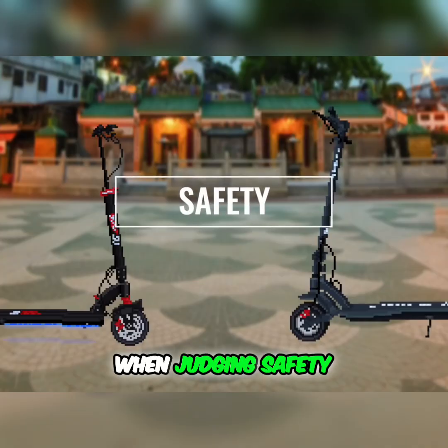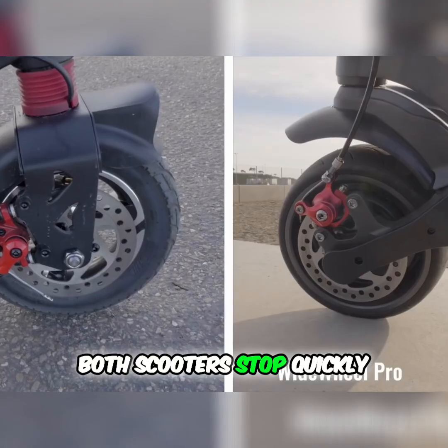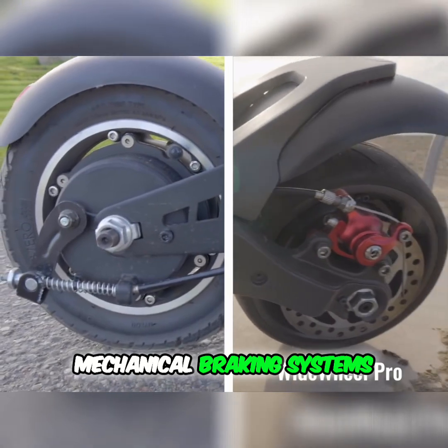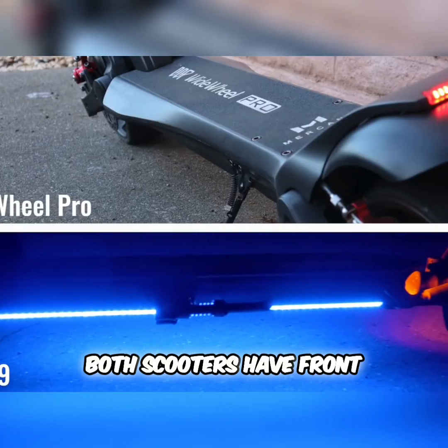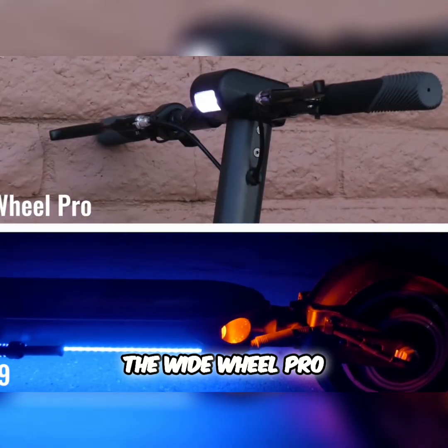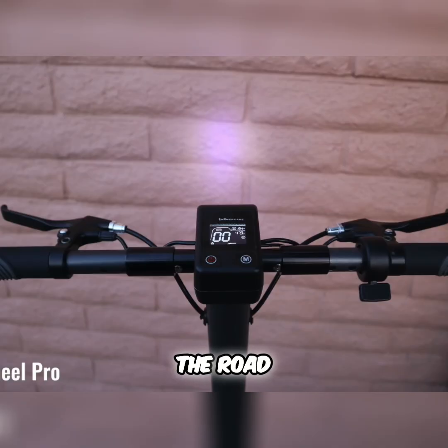Safety. When judging safety, we look for a range of features. Both scooters stop quickly in case of an emergency with their dual mechanical braking systems. Additionally, both scooters have front and rear lights. We like the higher mounted front light of the Wide Wheel Pro because it throws light out further so you can see more of the road.